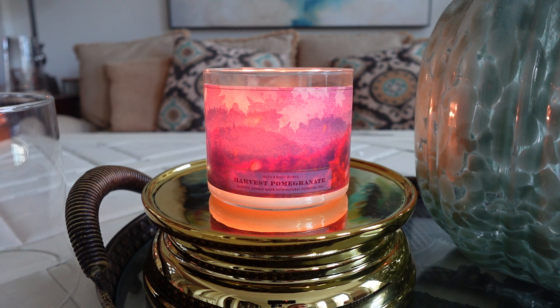Next up here we have Bath & Body Works Harvest Pomegranate. Neither of these scents are new for Bath & Body Works, but they are new to me. I have never tried this one before. I have seen it before in the store — I remember seeing this one last year, but I just have never picked it up.